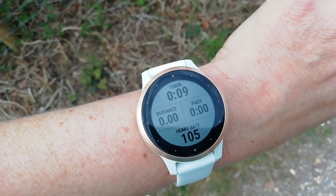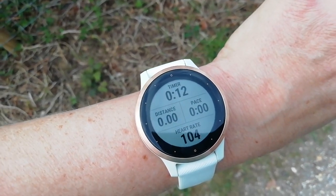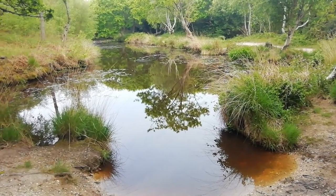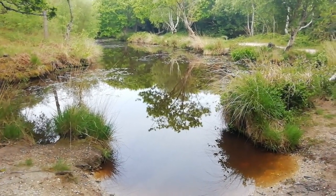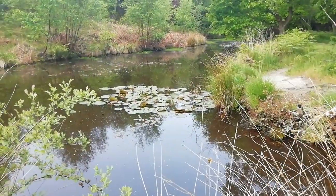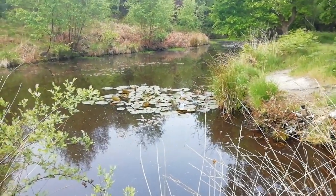Okay so I'm starting my run again from the quarry pond back home. This is a lily pond — I can't see any water lilies today but in the summer it's absolutely full of them and it's so pretty. And there we go — there's a few water lilies, not in flower yet.